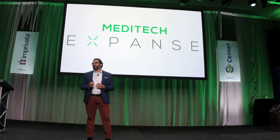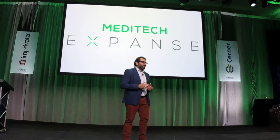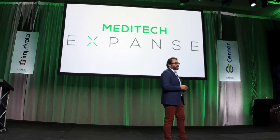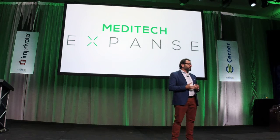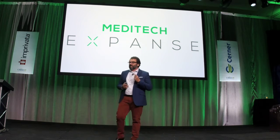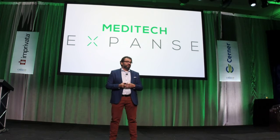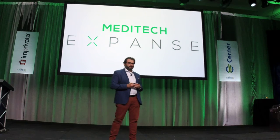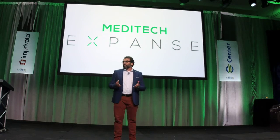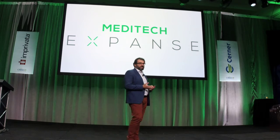First, a little bit of context. Rady Children's is the largest pediatric provider in the state of California, also the lowest cost provider in the state of California. We are both the provider of choice, as well as a safety net for kids in the San Diego region. This is important for what I'm going to tell you because it gives us the right ingredients to do some magic.